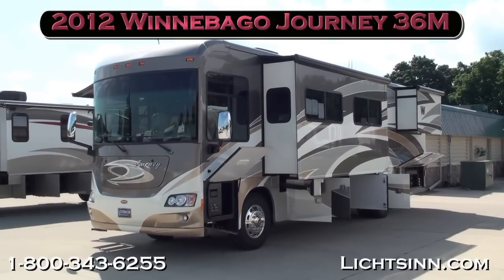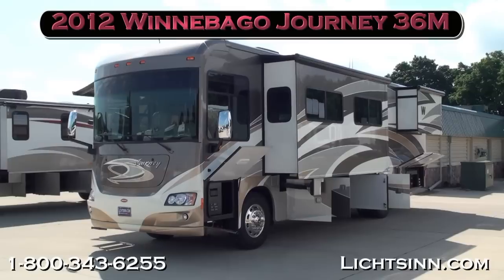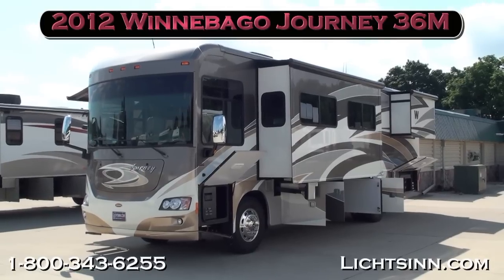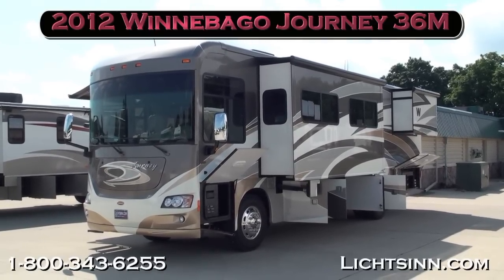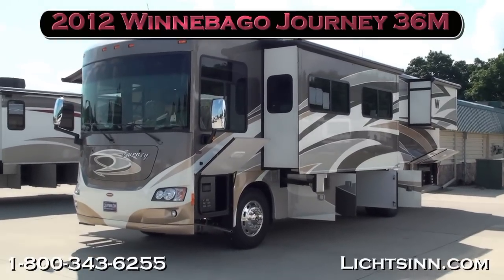Thank you for visiting Litson.com and for the opportunity to showcase our in-stock 2012 Winnebago Journey 36M, an all-new floor plan here at Litson Motors, America's closest dealer to Winnebago Industries — only one mile from Winnebago, Itasca, and ERA here in Forest City, Iowa.